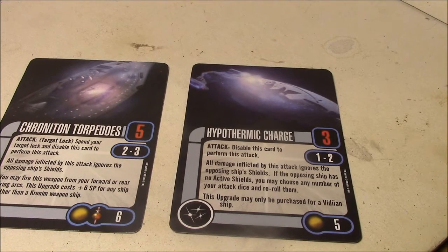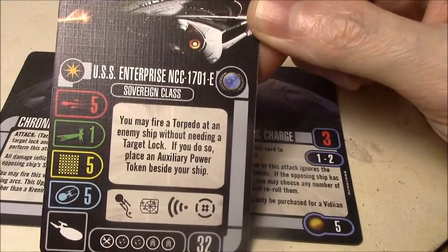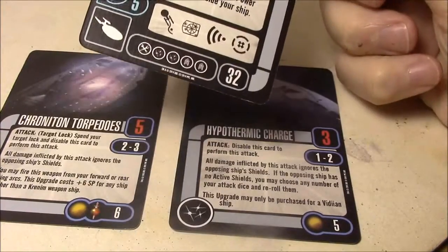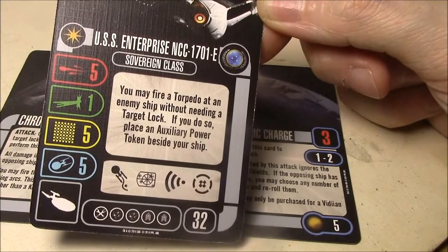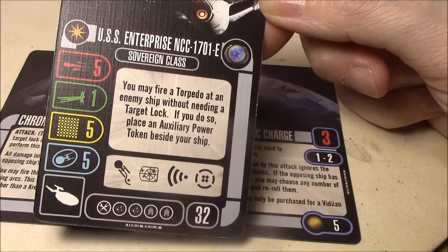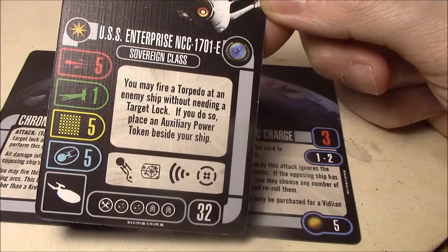If you are playing cross-faction, the best ship to consider for the Chronotrons would be the Enterprise E, because you can fire a torpedo at an enemy ship without needing a target lock. That way you can spin your target lock to increase the damage instead. You're talking about a 13-point upgrade to do that, so 45 points just for that, leaving 5 points for something like Ahab Picard or Captain Spock.